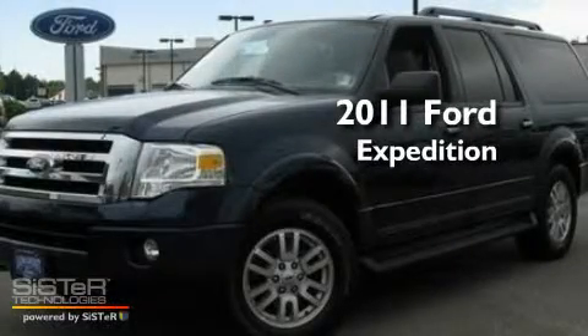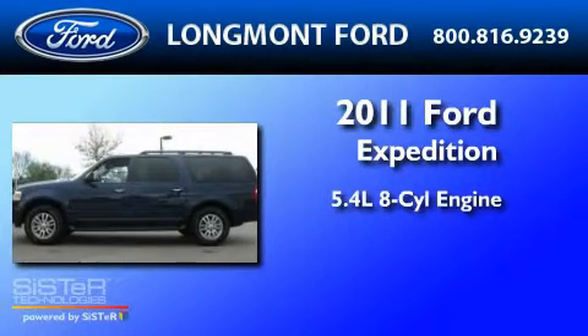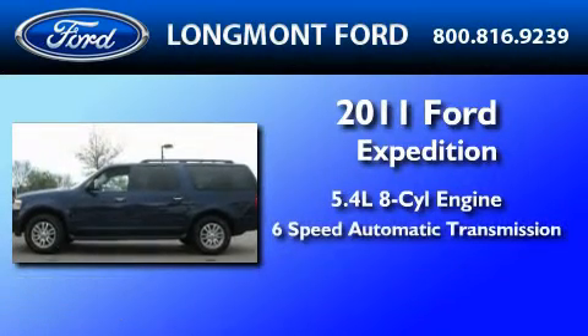This is a 2011 Ford Expedition. It features a 5.4 liter 8-cylinder engine and a 6-speed automatic transmission.